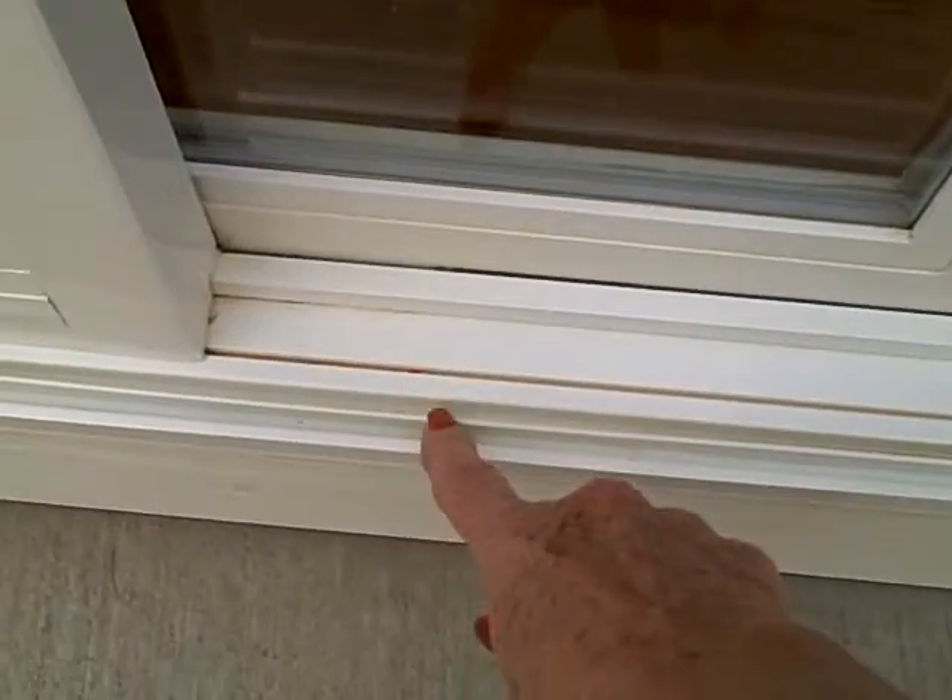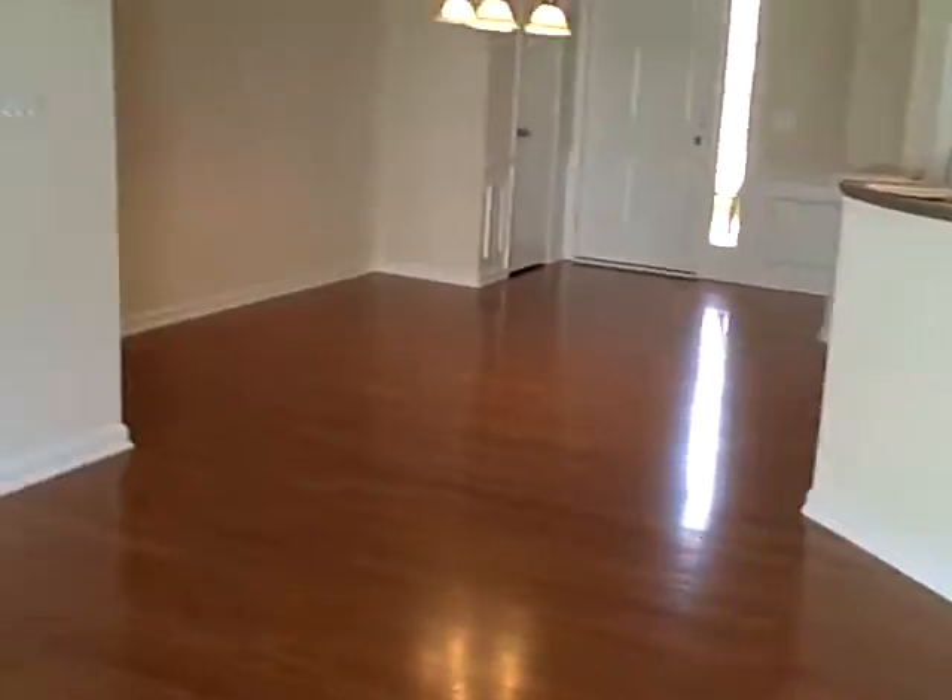I don't know if you saw that piece right there — that's been taken care of. There was some flashing outside and I'll go show you that, but let's go upstairs.